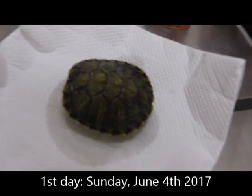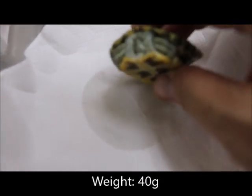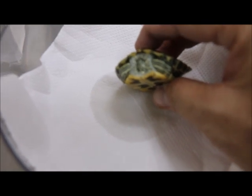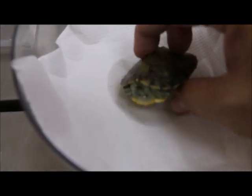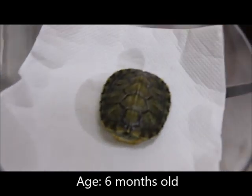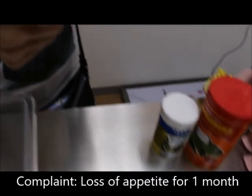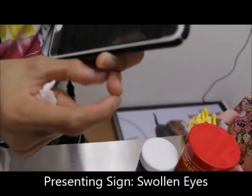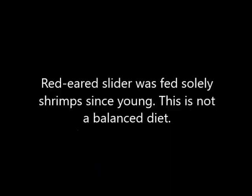It's Sunday, June 4th, 2017. This red-eared slider is around 180 grams and approximately 6 months old, acquired in December. The owner had been keeping it in a small green tub. This red-eared slider had been fed shrimp since young, which is not a balanced diet.